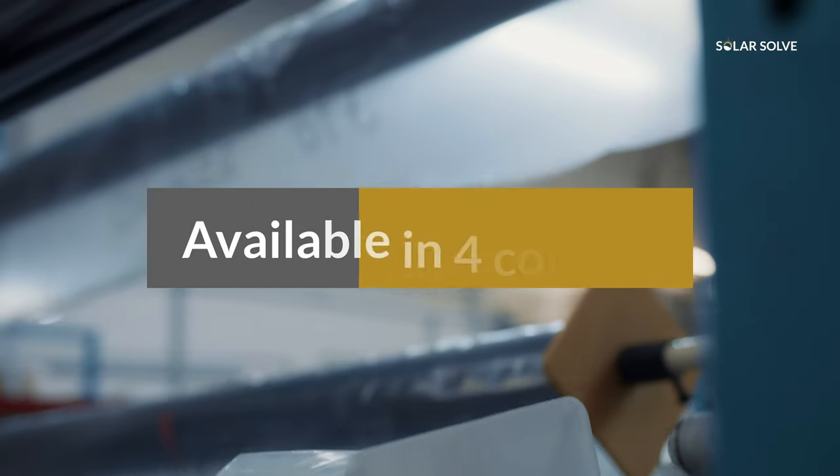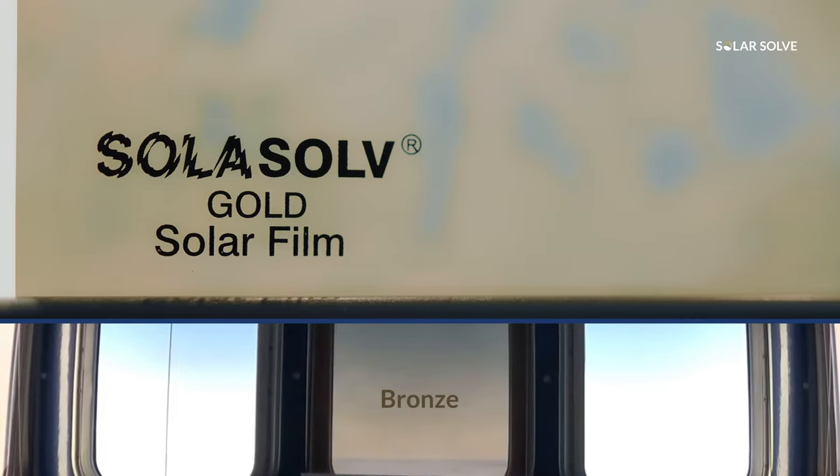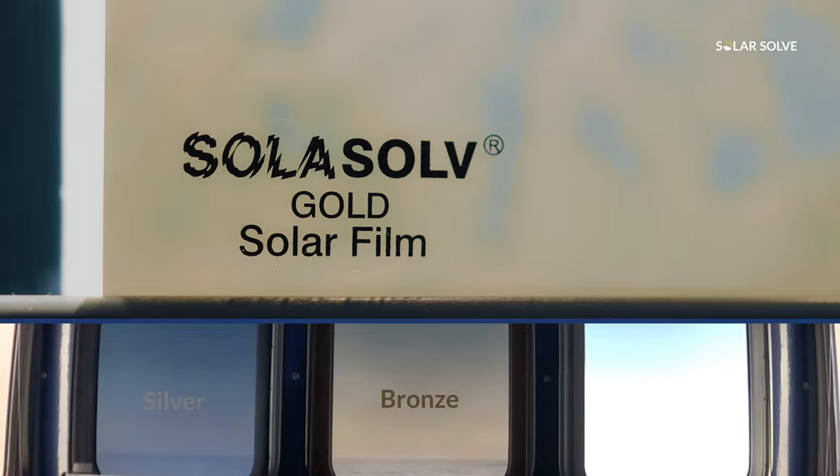The shade film is available in four different colours. They are grey and bronze, which have a non-reflective outer back face, or gold and silver, which have a mirror-like back face.